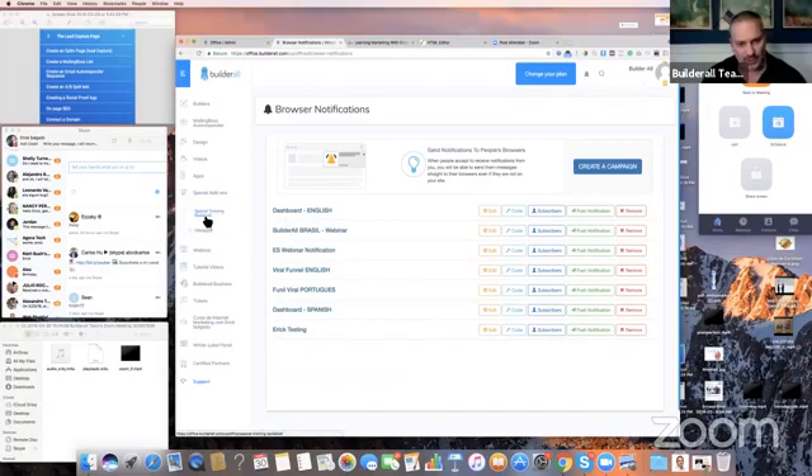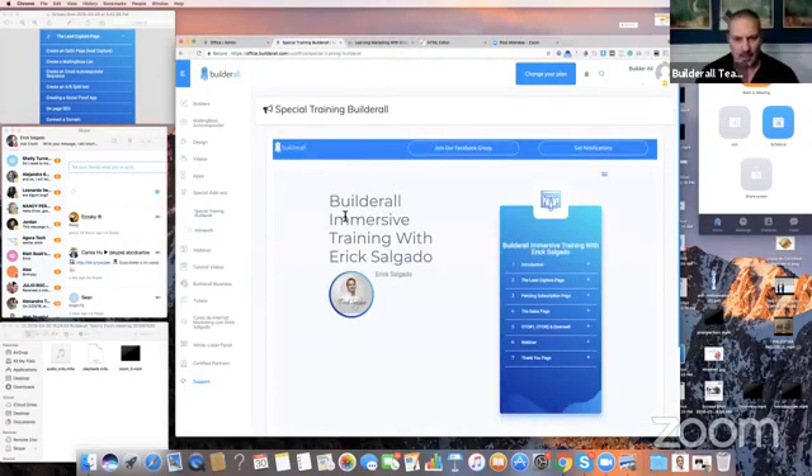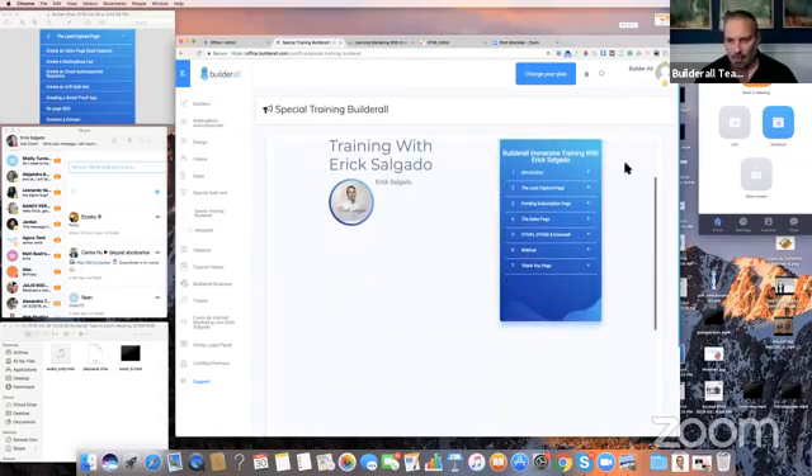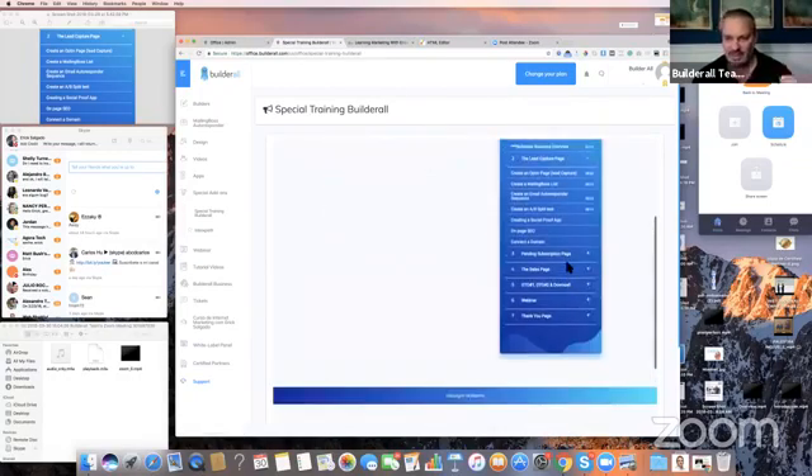What I'm going to show you here is Special Add-ons. On Special Add-ons, you have the special Builderall Immersive Training. This course — the lesson I'm talking about — it's here. It's the Builderall Immersive Training with Eric Salgado. I just finished the introduction with Builderall Platform Overview, then Pixel Perfect Overview, Responsive Builder Overview, Mobile First Overview, Builderall Business Overview, and now we started creating a lead capture page: how to build the page layout, how to create a mailing list, how to create an email autoresponder sequence, how to do an A/B split test, how to create social proof, and now this lesson — an on-page SEO report.